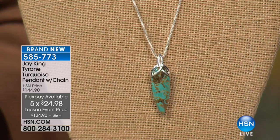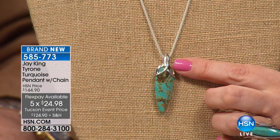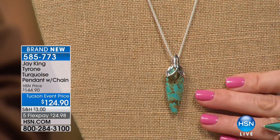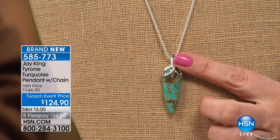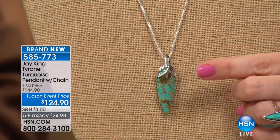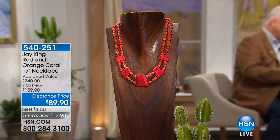This is Tyrone — it comes out of New Mexico, just south of Silver City. That's coming up in a little bit, and we do have matching earrings — a perfect little drop earring in the same design, almost like a little arrowhead. Take a look here — if you're loving the orange coral, look at this red and orange coral two-strand design. This is the only airing of Jay's entire visit, saved just for you watching right now. $17.98 on a credit card payment.